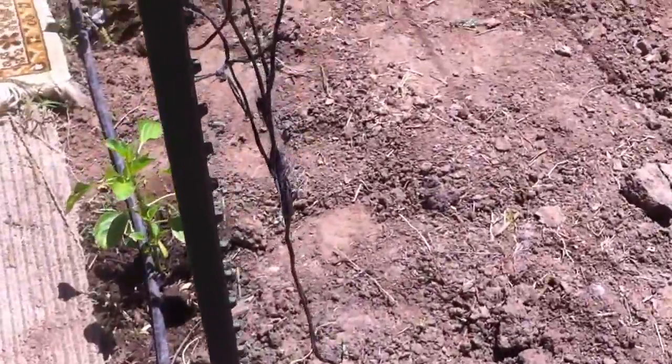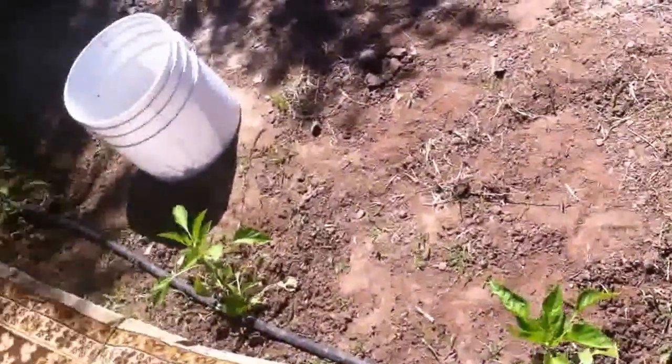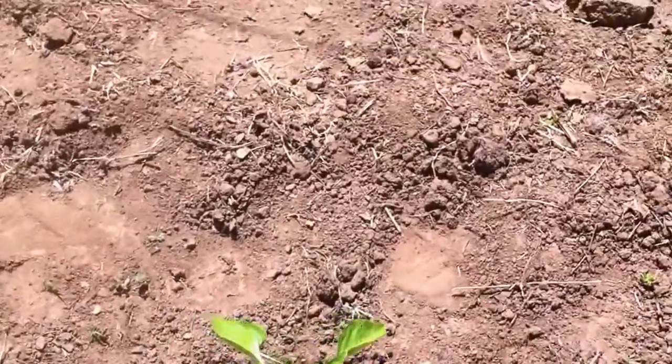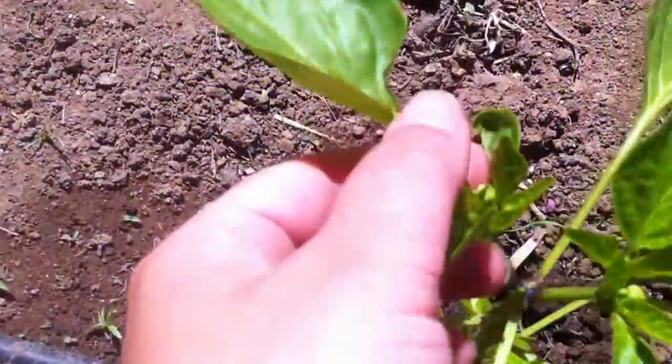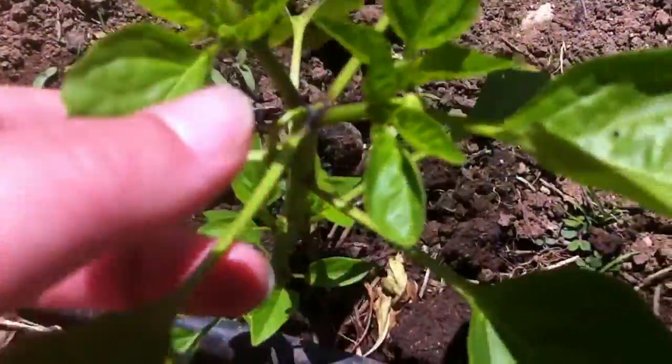Here I have some peppers growing. They're still kind of little, but if you can see, there's a little flower starting to bloom.